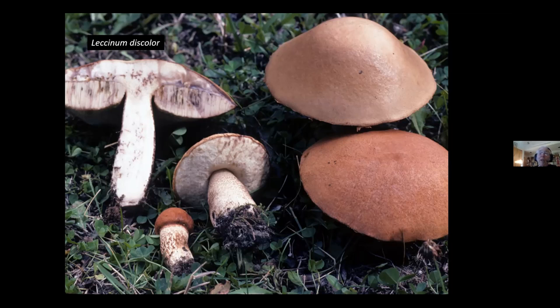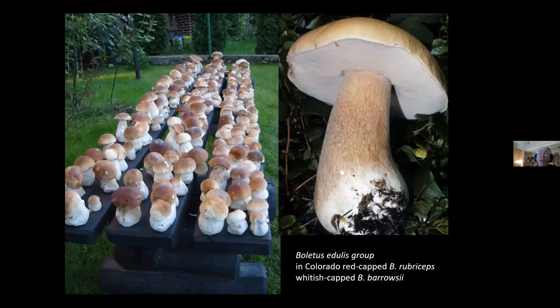The King Bolete can grow in stupendous abundance on the East Coast and on the West Coast — I can sometimes find it by the carload full. A ruby-capped one, Boletus rubriceps, will be fruiting in Colorado like mad.